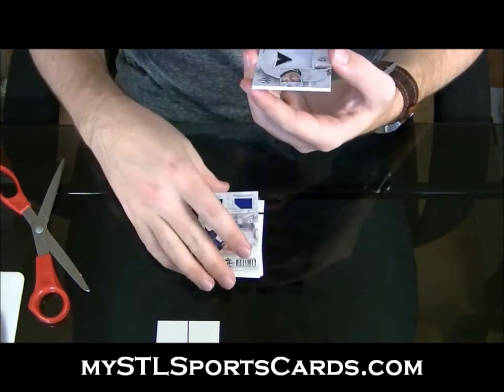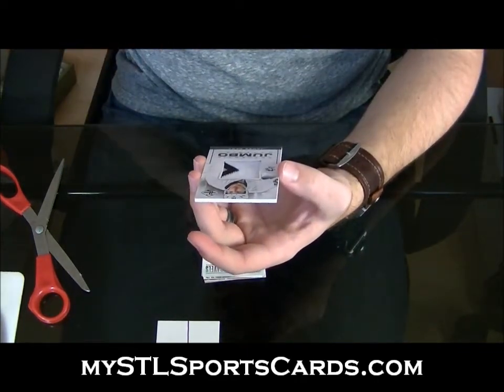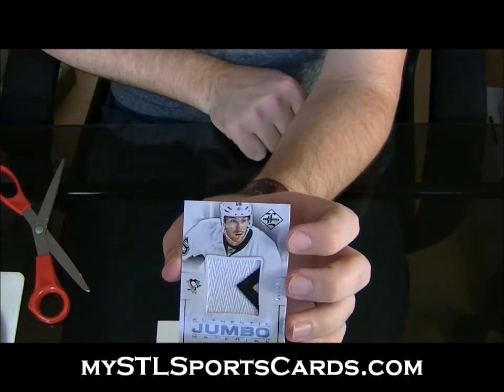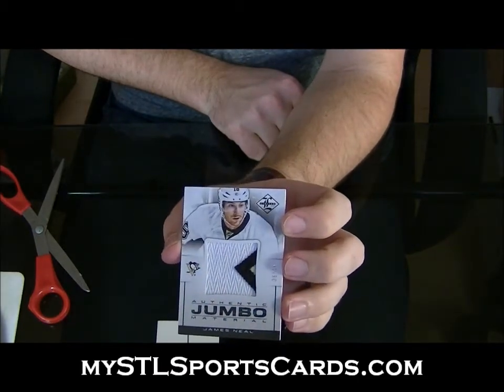And a three-color jumbo patch numbered six of forty-nine for the Pittsburgh Penguins — James Neal, three-color jumbo patch, number forty-nine for the Pittsburgh Penguins.